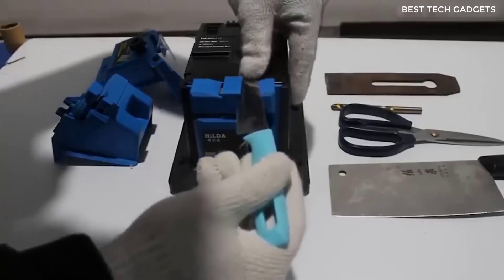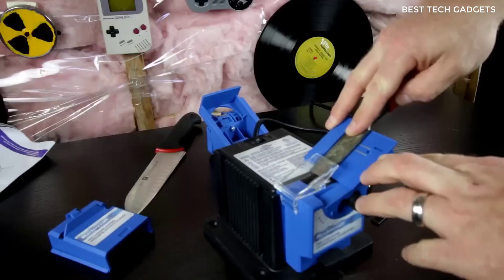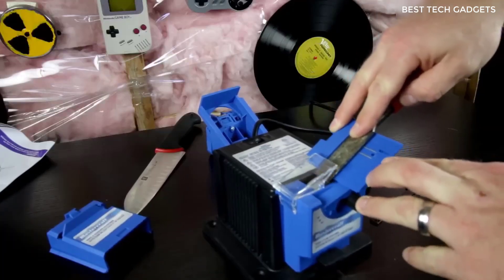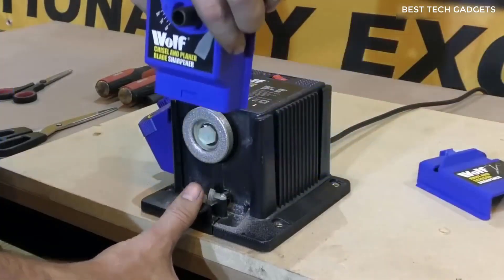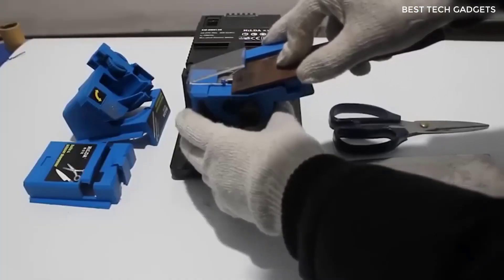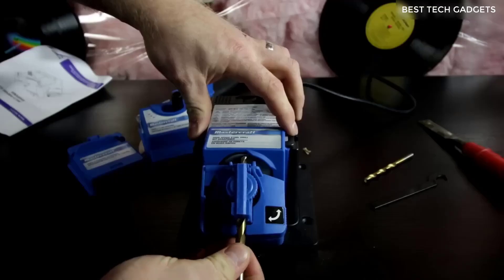This product will be of interest to all those who like to do everything themselves — for example, sharpen a knife or scissors. I present to your attention this universal machine for sharpening all cutting and stabbing tools. All attachments come with the kit, and there are 3 pieces. The machine needs a power supply; without it, you won't be able to sharpen anything.